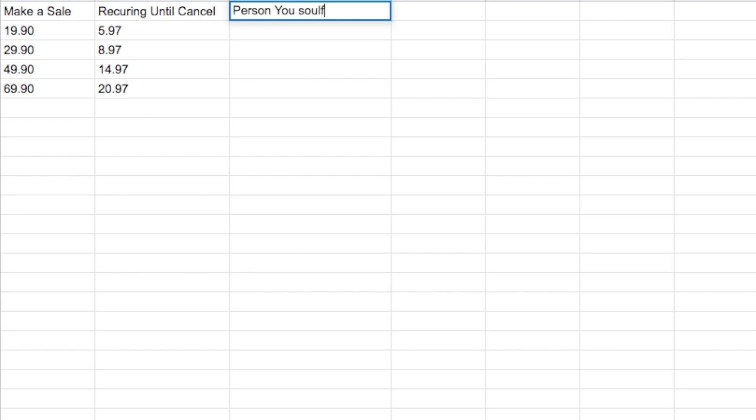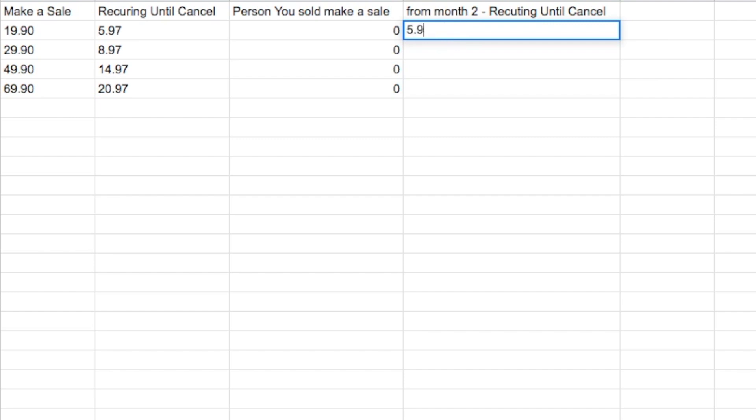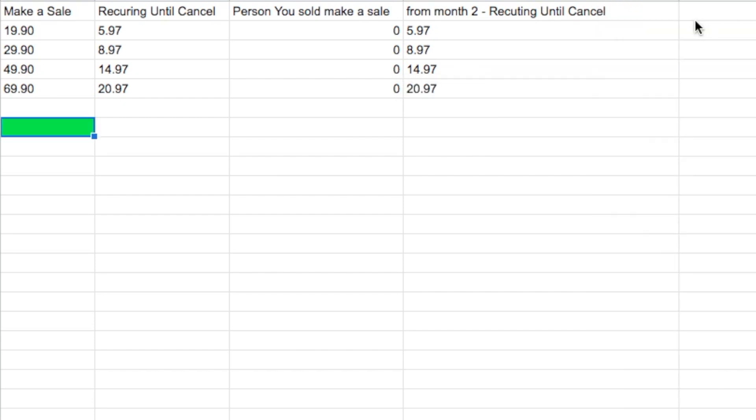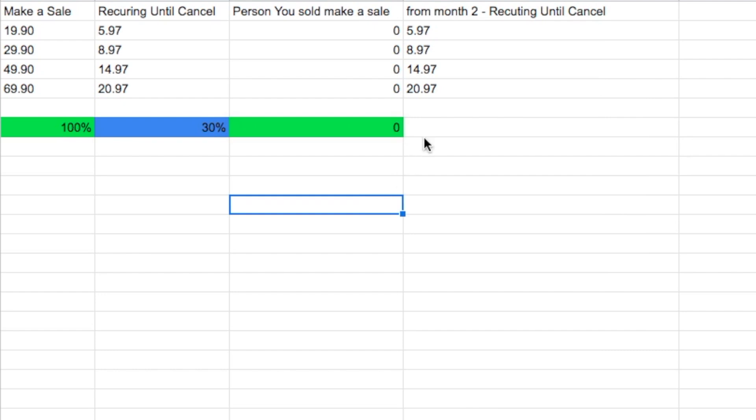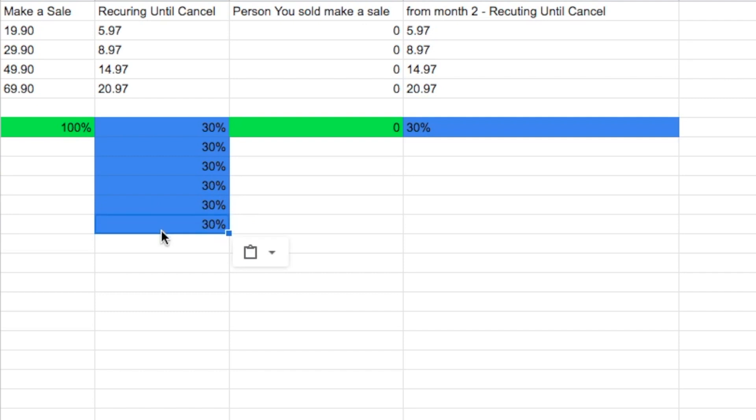Now the person that you bring — when they make a sale — you make zero because they are making the commission. But from month two recurring until cancel, from those sales that the person you sold to brings, you also make 30% passive income recurring. So as you can see, you get 30% every single month as you make one sale, until canceled. And from the person that you brought, when they make sales, you also make 30% of their sales every single month until they cancel.